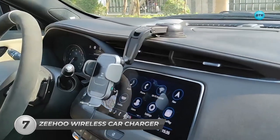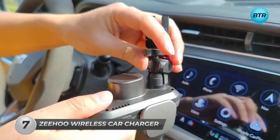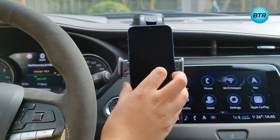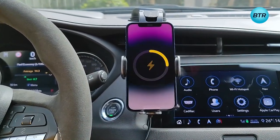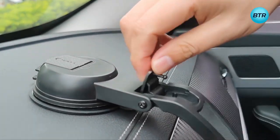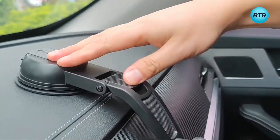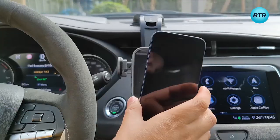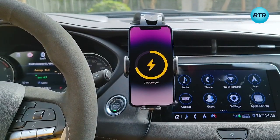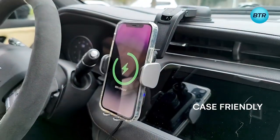Next, the Zihu Wireless Car Charger is an efficient device that allows you to charge your smartphone while you're on the go. This wireless charger features powerful Qi wireless charging technology that supports 15W fast charging for multiple devices. With its adjustable mount and 360-degree rotation feature, you can position your phone at any angle. The Zihu Wireless Car Charger is compatible with a wide range of smartphones, including the latest iPhone and Samsung Galaxy models, and works well even when the case is on.